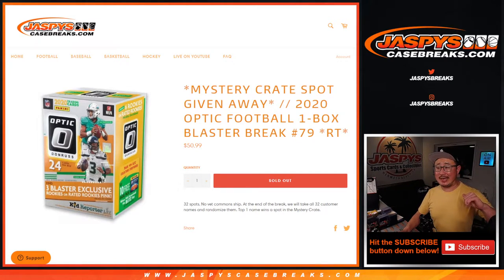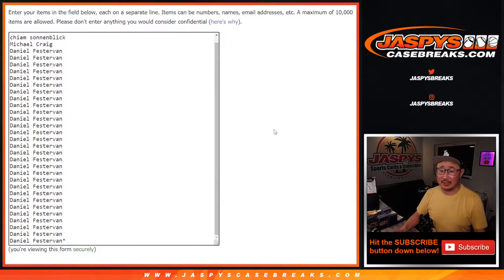What up everybody? I'm Joe for jazpyscasebreaks.com and that is 2020 Panini Donruss Optic Football one box blaster break number 79. At the end of the break, I'm going to take everybody's names, re-randomize them, name on top. We'll get the mystery crate spot — guaranteed a random hit in that mystery crate spot. There's only five things in there. It's pretty awesome stuff. Check it out on jazpyscasebreaks.com.